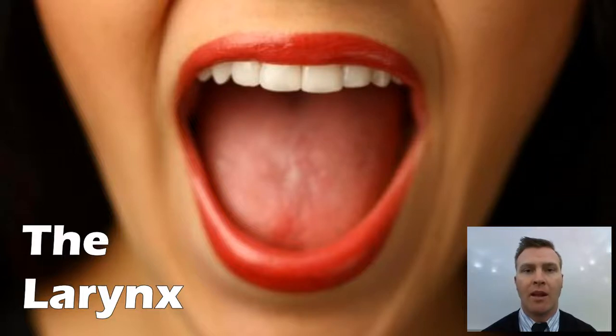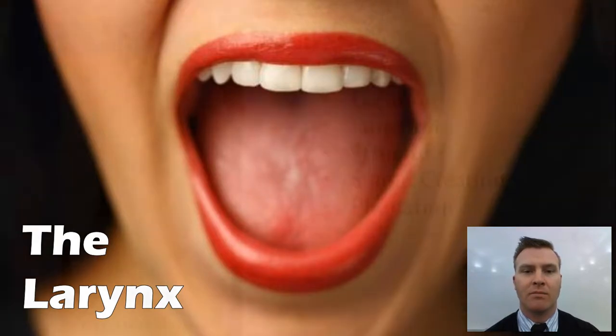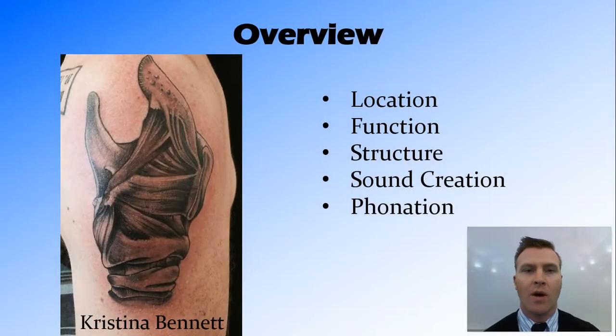Hi guys. In this video we're going to look at the larynx or voice box and how it's used for sound production. We're going to look at where the larynx is found, its function, structure, how it creates sound, and how it creates phonation.